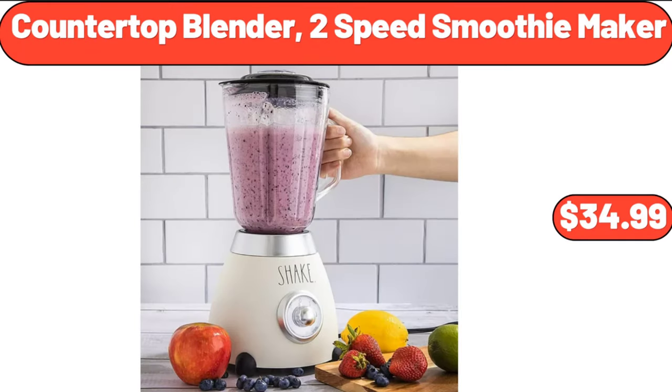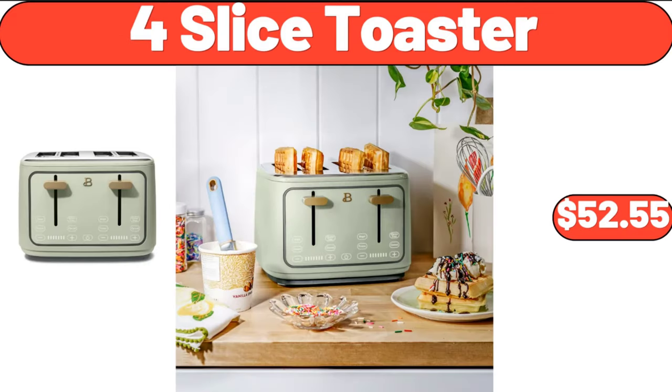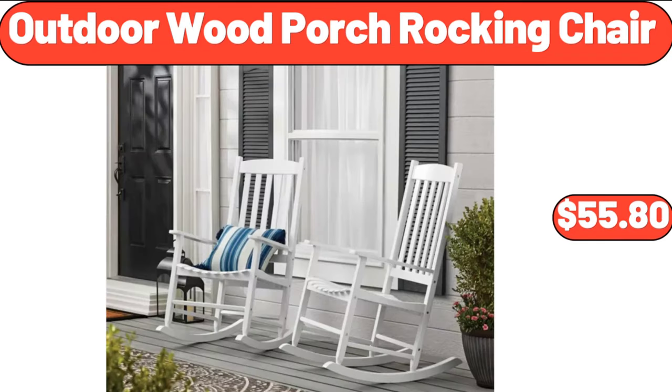Countertop blender 2-speed smoothie maker, $34.99. Four-slice toaster, $5.99. Outdoor wood porch rocking chair, $55.80.